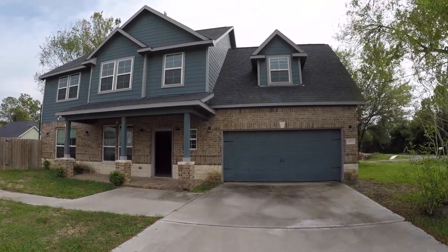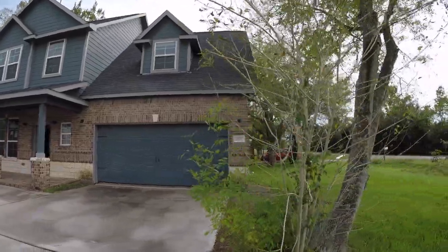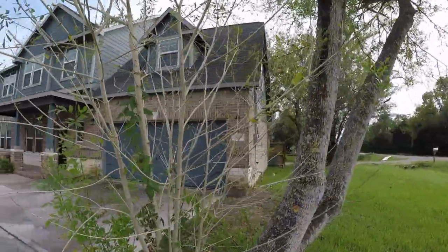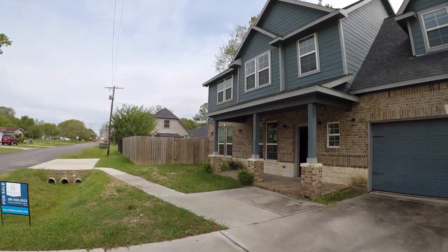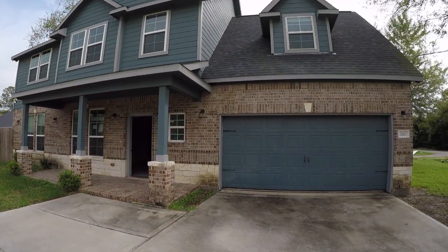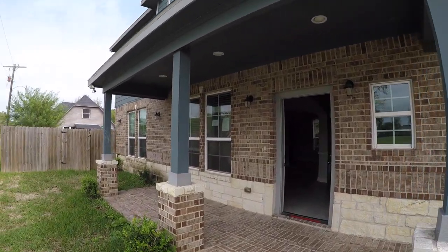It's a beautiful home — mostly brick. There is some hardy plank siding around a few parts of the home. Exterior-wise, it's in good condition and really doesn't need anything. You have a two-car garage, a nice front porch, and there's a combination of stone as well as brick.